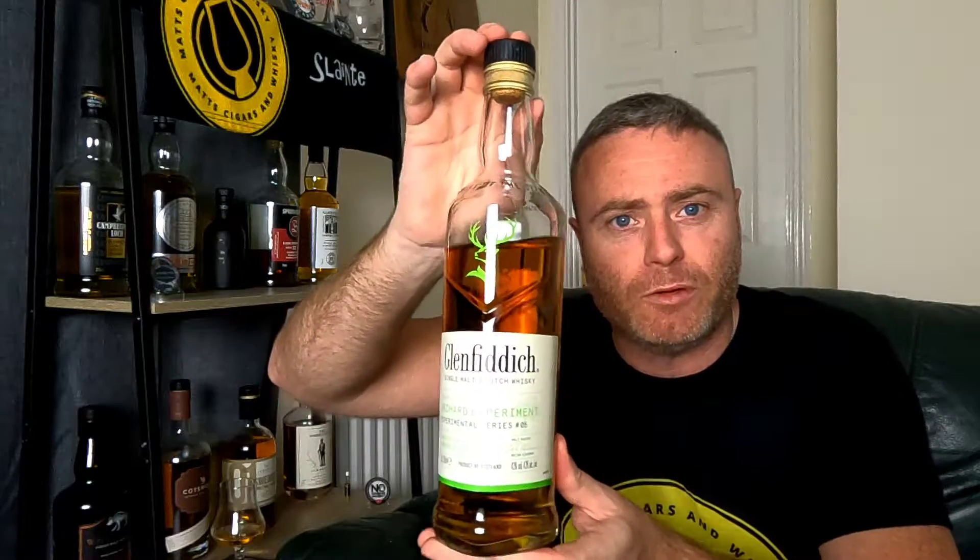Number five, as you can most probably see, is one called The Orchard Experiment. This is a 43% whisky, finished in Somerset Pomona Spirit Casks. Pomona, I believe, is an apple liquor. So you're expecting this to be very apple forward, maybe pears — those type of fruits, things you'd find in an orchard. Hence why it's called The Orchard Experiment.